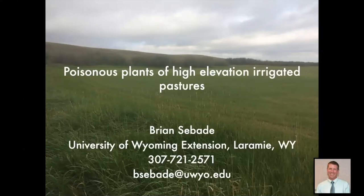Hello and welcome to today's presentation. My name is Brian Sebady and I work for the University of Wyoming Extension based in Laramie, Wyoming. Today we'll be talking about poisonous plants of high elevation irrigated pastures.